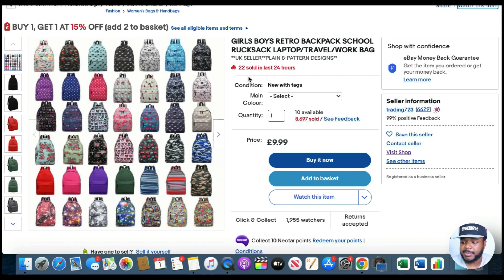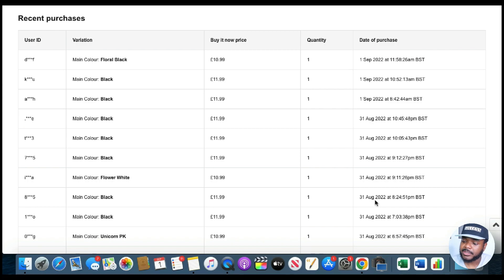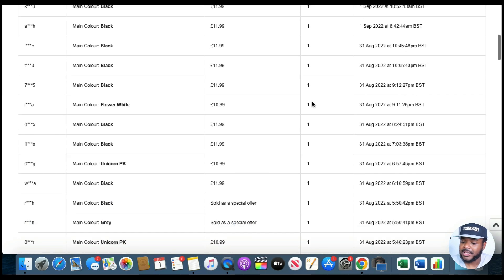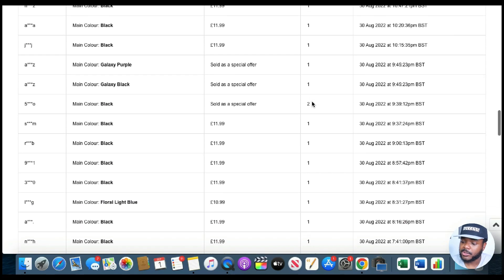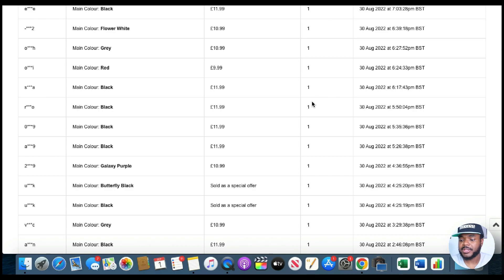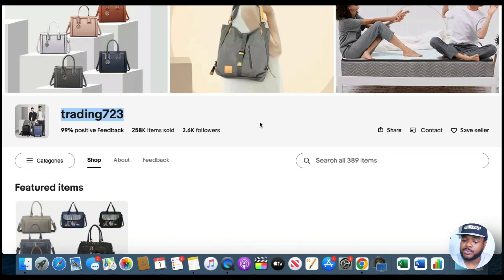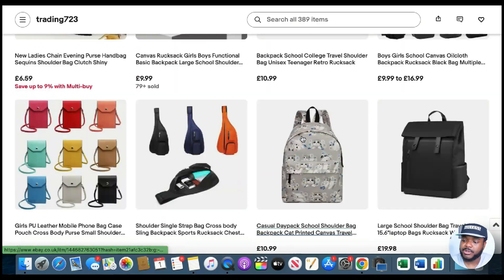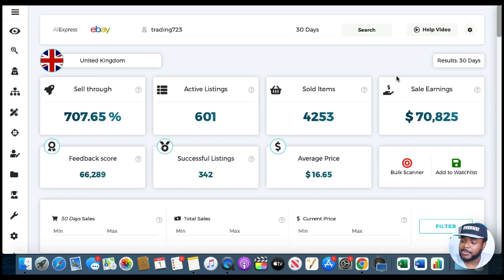To give you an example, there's an eBay seller selling backpacks who in the last 24 hours sold 22 units, and over 8,600 units in total. Clicking on the listing, we can see they sell multiple units every single day. Even though they're making maybe $100 to $200 per day from that one listing, they haven't stopped there — they currently have around 389 different listings. According to Zeke Analytics, in the last 30 days they generated $70,000 from a total of 600 different listings.